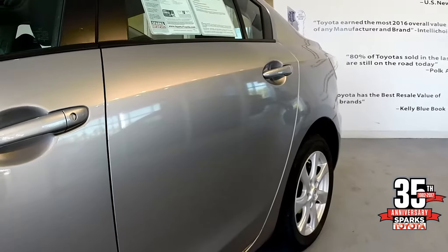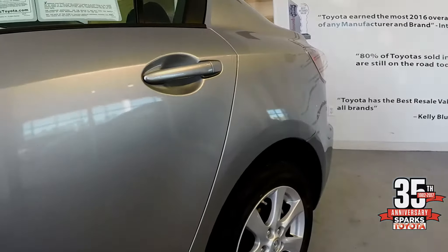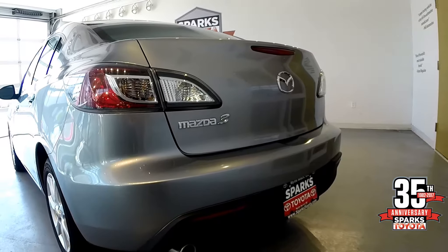With only 28,000 miles, this vehicle has warranty — if you have any questions, please call us. Just as the front and the sides, the rear is gorgeous. Notice the chrome tip exhaust and the chrome accents.